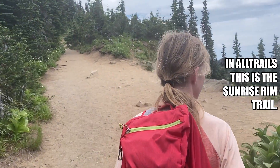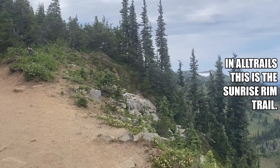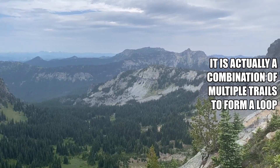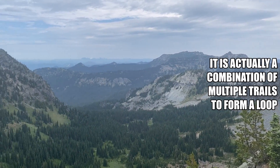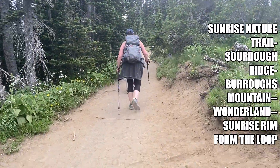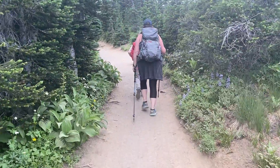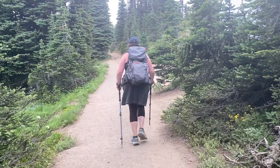All right, so today we're doing the Sunrise Loop Trail up at Sunrise. It should be about five and a half miles and around 1,100 feet of elevation gain. The line to get into the Sunrise entrance was, like it has been this summer, incredibly long — about an hour and a half wait. So if you want to get in without having to wait, you'd have to come up pretty early.